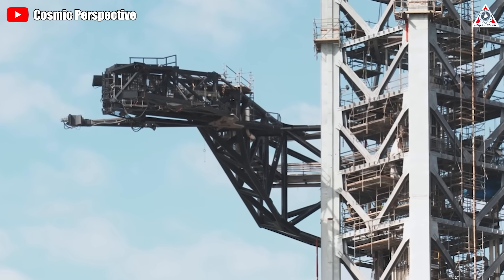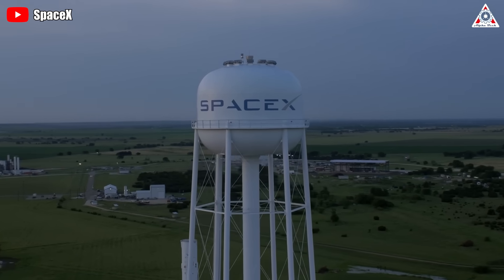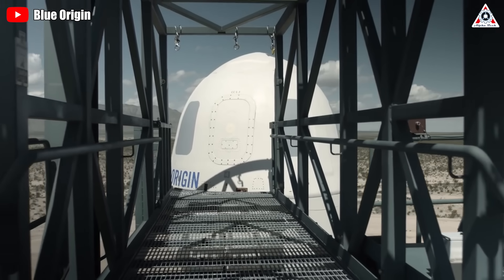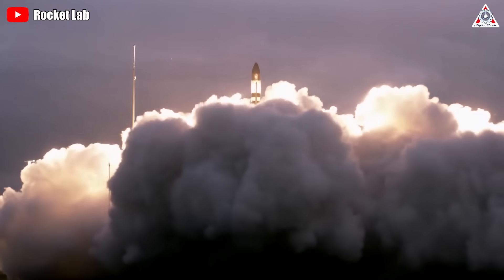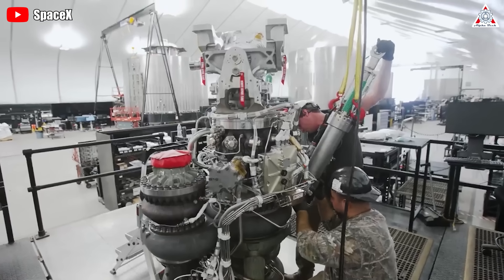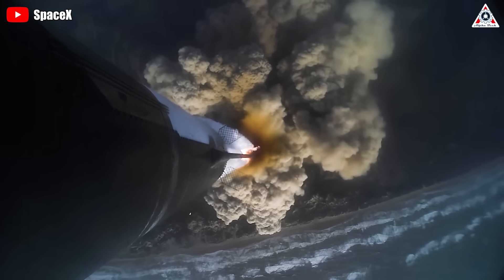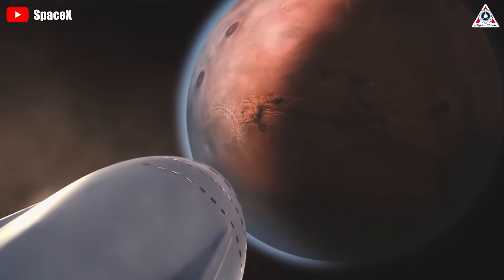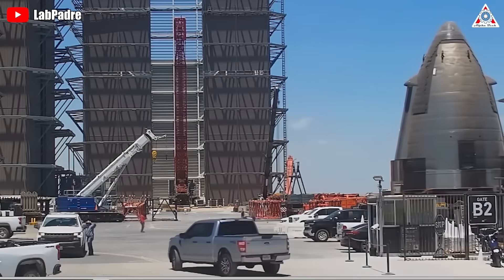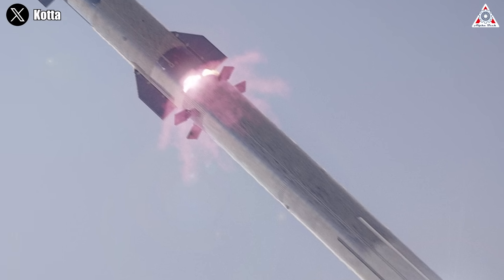Those are only the short-term benefits. The Mechazilla system has many long-term benefits as well. SpaceX will become the company that can launch and recover the biggest and most powerful rocket in the world — a record that will take other aerospace companies a long time to match. With a system that can partly or fully reuse the vehicle, SpaceX can save enormous costs, which is critical for a large-investment project like Starship. This will allow Elon and SpaceX to focus more on getting Starship into orbit, approaching, landing, and eventually colonizing other celestial bodies in space. To achieve that goal, they'll need to test and improve the Mechazilla system, and this work is expected to accelerate soon for the next mission with S-25 and B-9, likely launching at the end of this year.